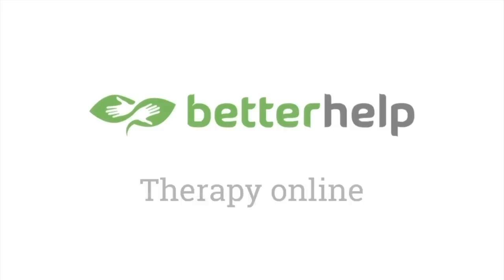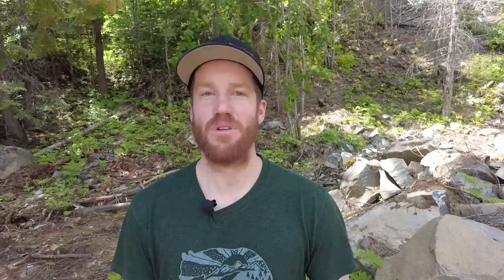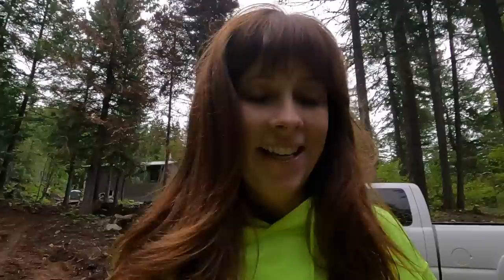We'd like to thank BetterHelp for sponsoring this video. Cordy and I get asked a lot how we work so well together — living on this hill can be a bit stressful. Just like we service our excavator to prevent issues down the road, we go to therapy for the very same reasons. BetterHelp is customized online therapy offering video, phone, and live chat sessions. You fill out a questionnaire, get matched with a therapist in under 48 hours, and can exchange unlimited confidential messages. Get 10% off your first month at betterhelp.com/ambitionstrikes.